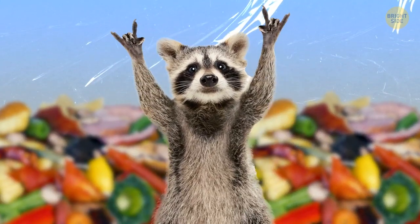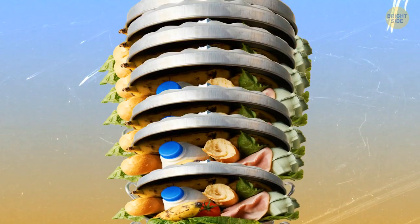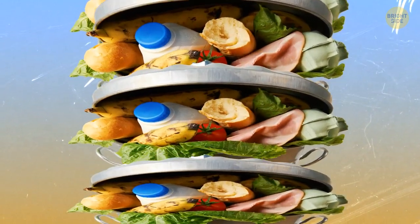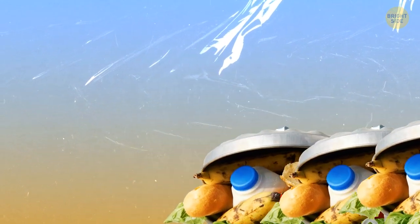Did you know that every year, 119 billion pounds of food is wasted only in the United States? To put it in perspective, this number means nearly 40% of all food in America is wasted. People throw away food if they don't have confidence in the ingredients. They're being cautious and it makes sense. But what if the food is safe to eat and only looks weird?